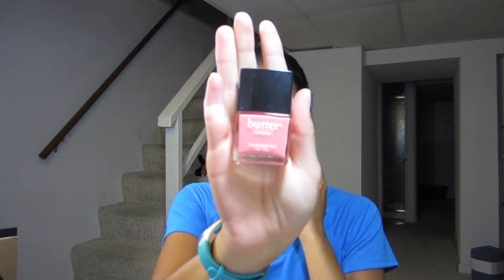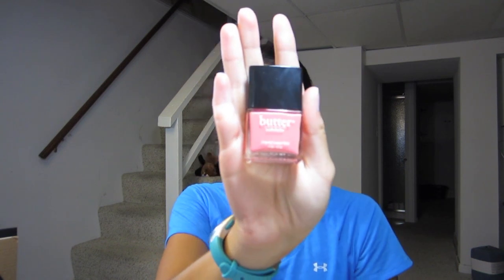First thing — most worn nail polish. To be honest, I haven't really worn too much nail polish, but the nail polish I wore the most is the Butter London Trout Pout nail polish, which is a really pretty summer color. It's like a peachy pink, bright, fun summer color. That's definitely one I wore the most.